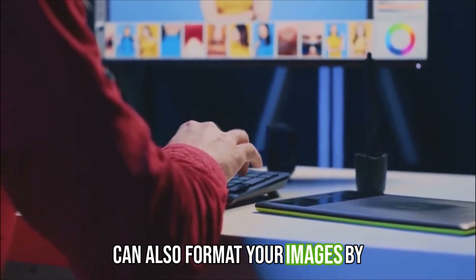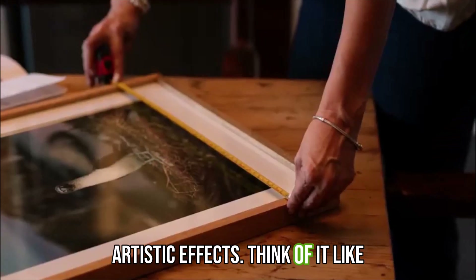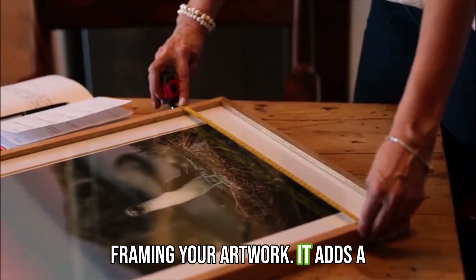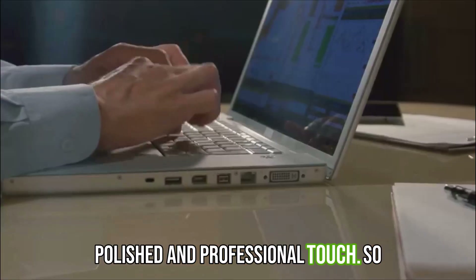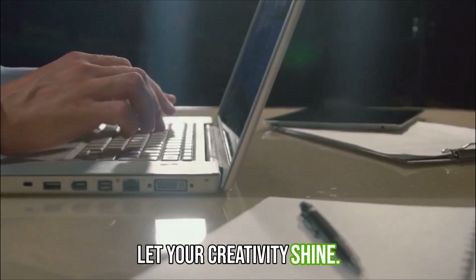But that's not all — you can also format your images by adding borders, shadows, or even artistic effects. Think of it like framing your artwork; it adds a polished and professional touch. So go ahead, add some visual interest to your documents with images and let your creativity shine.